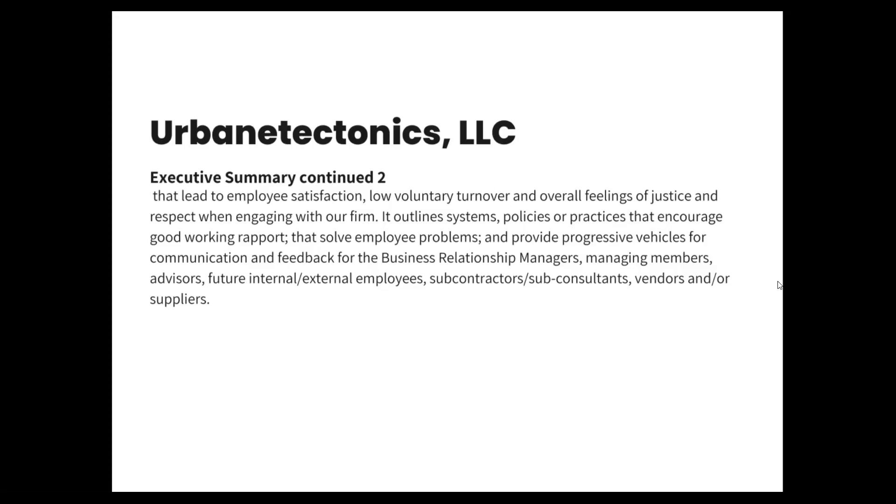It outlines systems, policies, or practices that encourage good working rapport, that solve employee problems, and provide progressive vehicles for communication and feedback for the business relationship managers, managing members, advisors, future internal-external employees, subcontractors, subconsultants, vendors, and suppliers.